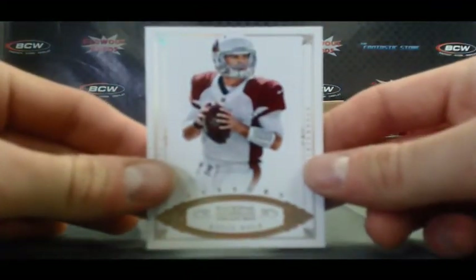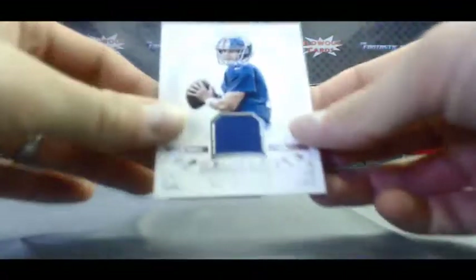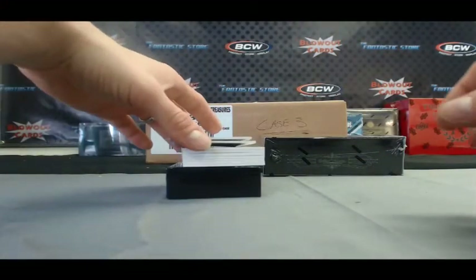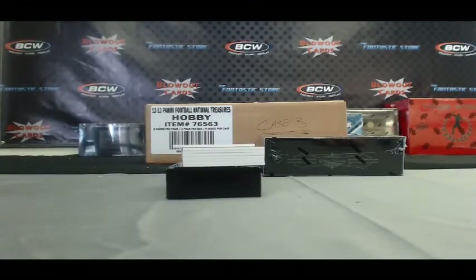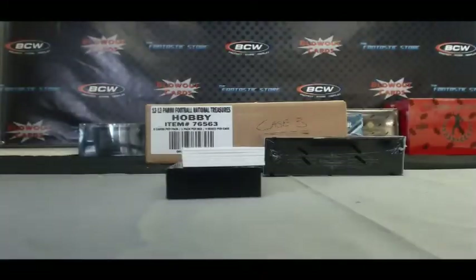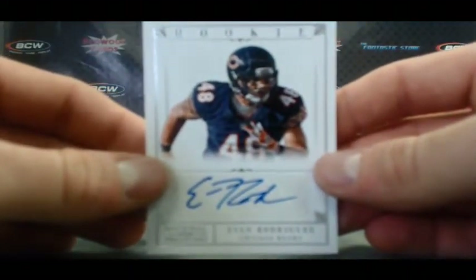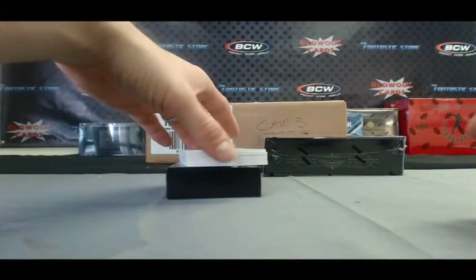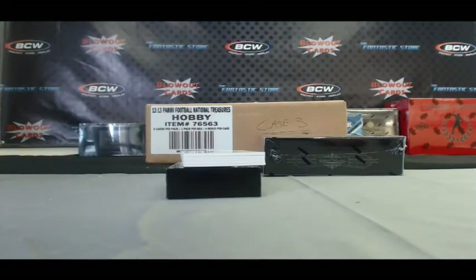For the Cardinals, Kevin Kolb Century Gold base parallel, numbered 9 of 10. Another hit for the Giants — Eli Manning jersey, numbered 95 of 99. And for the Jets, a Boomer Esiason jersey, 14 of 99. For the Seahawks, Colossal Pro Bowl Materials, Brandon Browner, 46 of 75. And for the Bears, we have an Evan Rodriguez Rookie Signatures, that is 10 of 99. For the Steelers, Heath Miller Franchise Favorites auto, numbered 72 of 99.